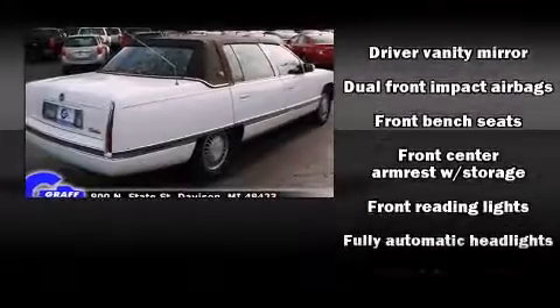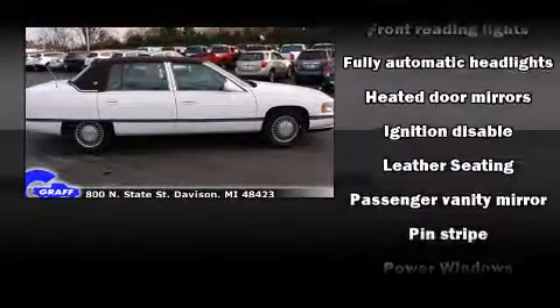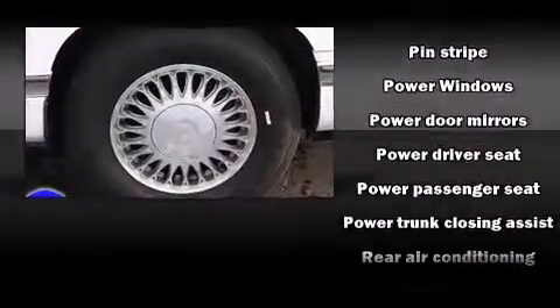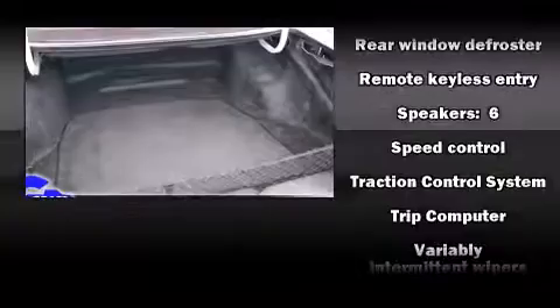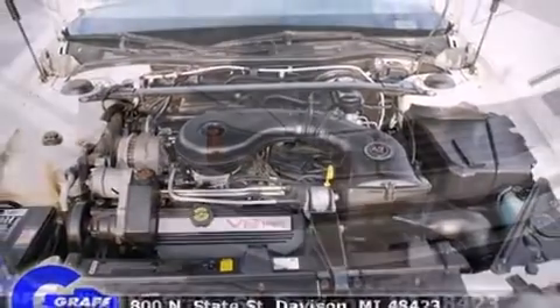Passengers are protected by various safety and security features, including dual front impact airbags, traction control, ignition disabling, and four-wheel disc brakes with ABS. Safety and maximum capability are assured via self-leveling rear suspension, which maintains optimal driving geometry.